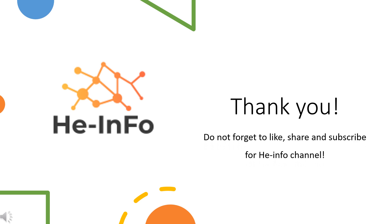That's all the information about hydralazine we collected. Thanks for listening. Don't forget to like, share, and subscribe to the HeInfo channel if you liked this video, to get more health information updates.